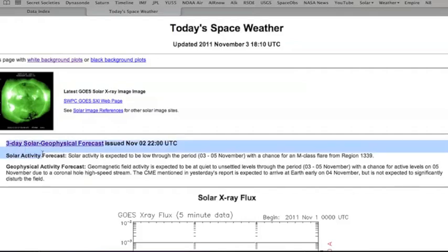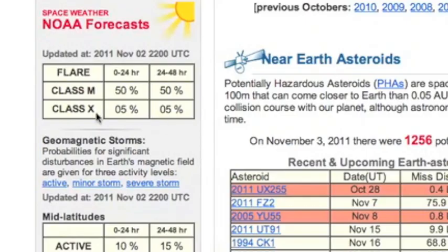What we're looking at here is NOAA's three-day solar geophysical forecast from yesterday/today, basically saying that solar activity was expected to be low and that the geomagnetic field was expected to be quiet — almost no chance of an X-Class flare.